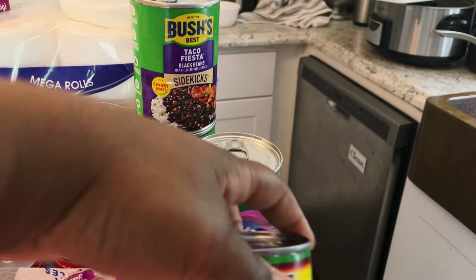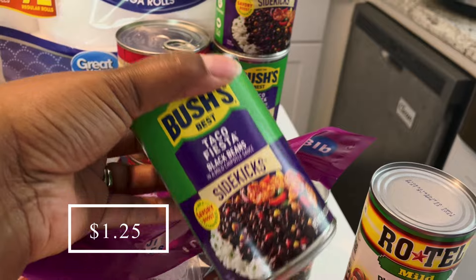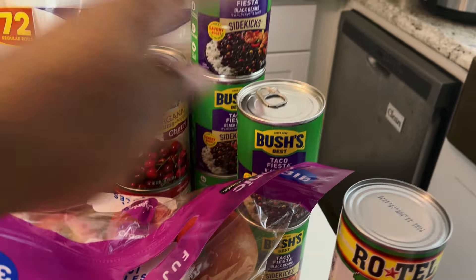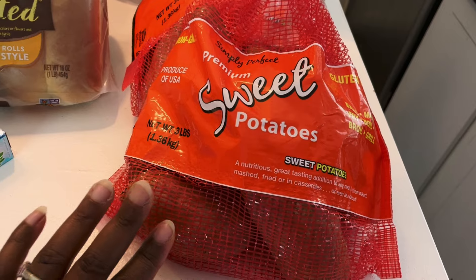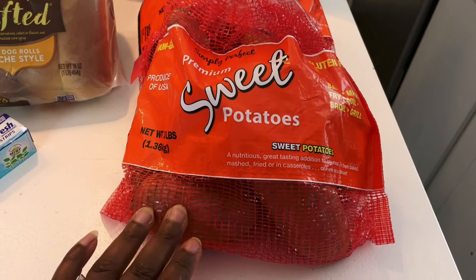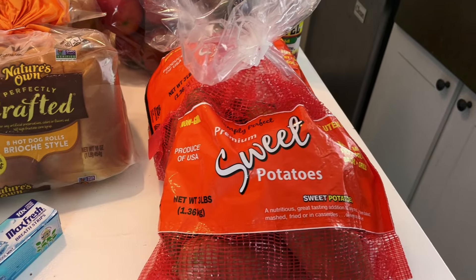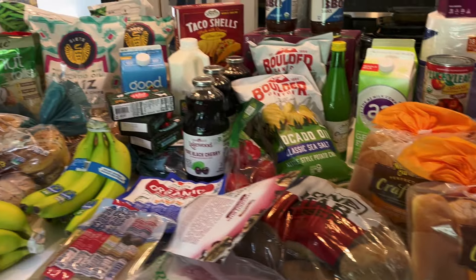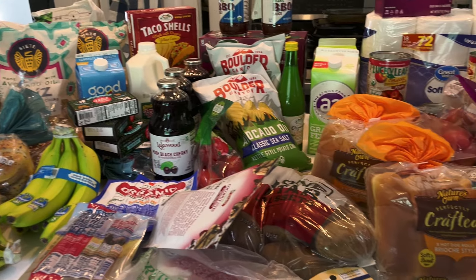I picked up five cans of taco fiesta beans and each one counted toward my Ibotta bonus. We love these beans — they're so delicious and not that expensive. The very last things I got are two bags of non-GMO sweet potatoes from Walmart. These are always really good and way cheaper than the organic sweet potatoes I usually buy. I saw the organic ones in the store today but they were double the price, so I grabbed these for healthy sweet potatoes without breaking the bank. That is everything I picked up today — if you have any questions or comments, please put them below and I'll talk to you in my next video!